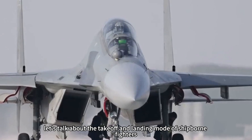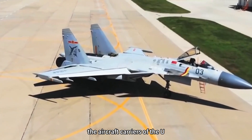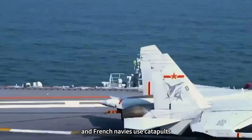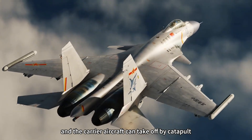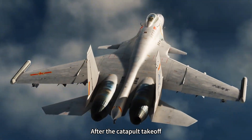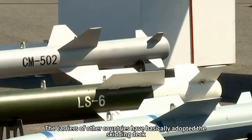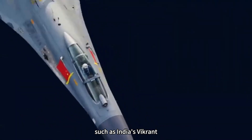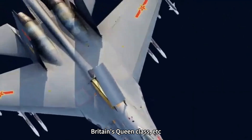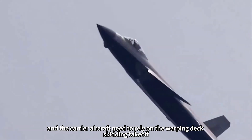First of all, let's talk about the takeoff and landing modes of shipborne fighters. At present, the aircraft carriers of the US and French navies use catapults, and carrier aircraft can take off by catapult, which guarantees comprehensive mounting capacity and combat radius. The carriers of other countries have basically adopted the skidding deck, such as India's Vikrant and Britain's Queen Class, and their carrier aircraft need to rely on the warping deck for skidding takeoff.